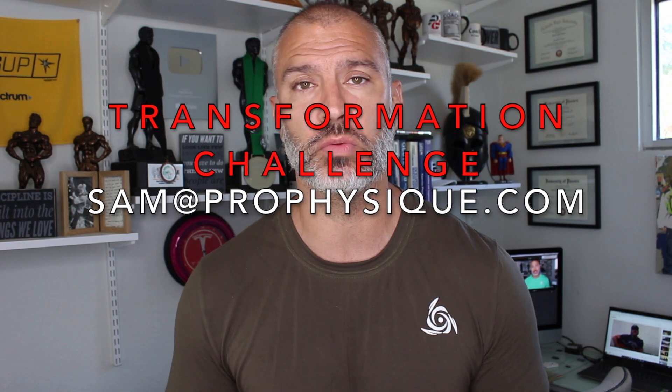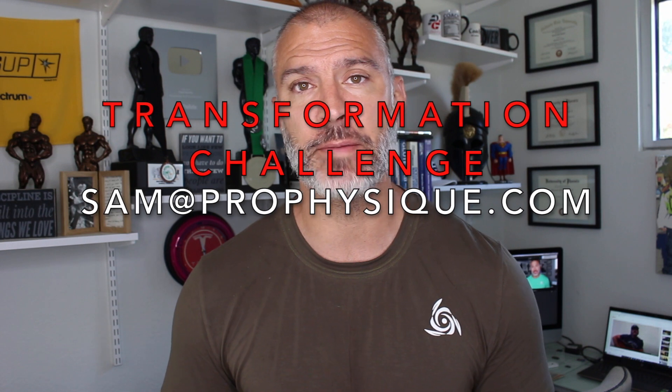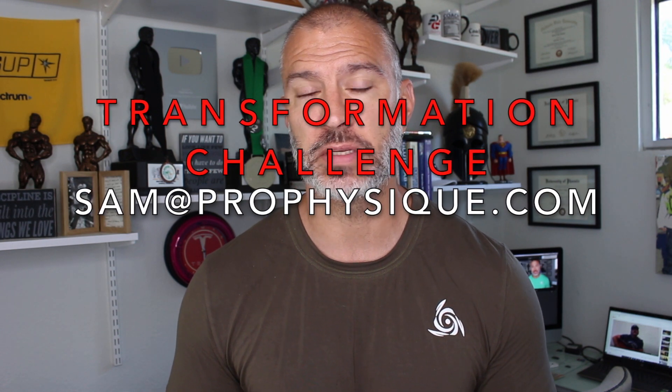These are the methods I use as a coach and in my free eBooks. If you guys are interested, I am doing a 90-day transformation challenge. The entries will start on Monday — there'll be a two-week registration period and all the rules will be explained. Email Sam at ProPhysique.com to get all that information, and it's going to be live on ProPhysique.com on Monday.